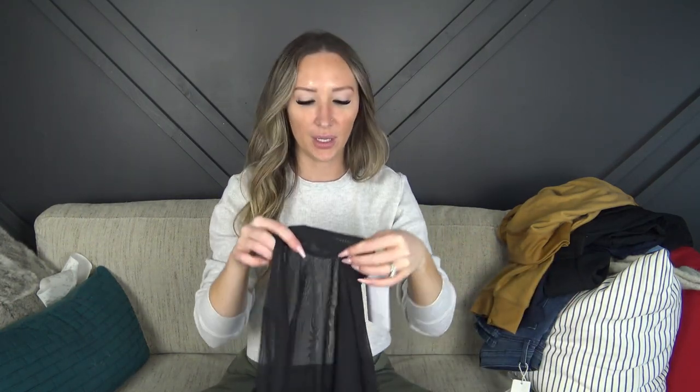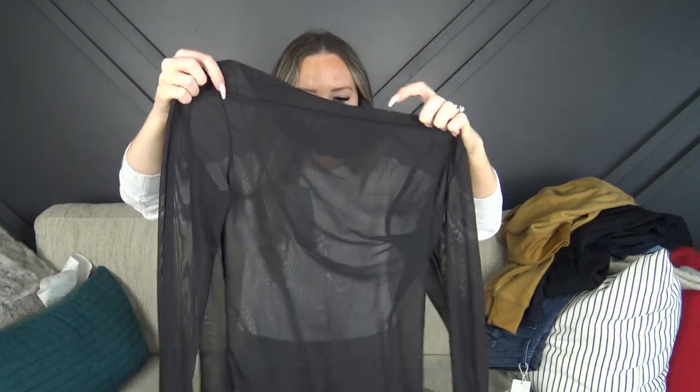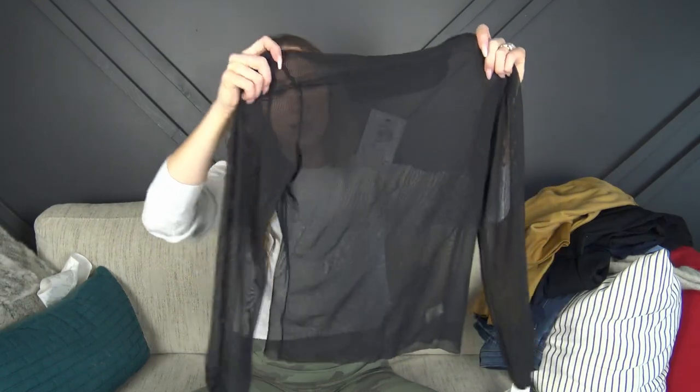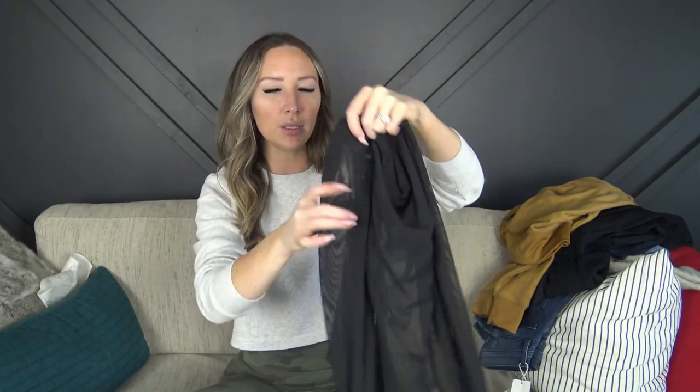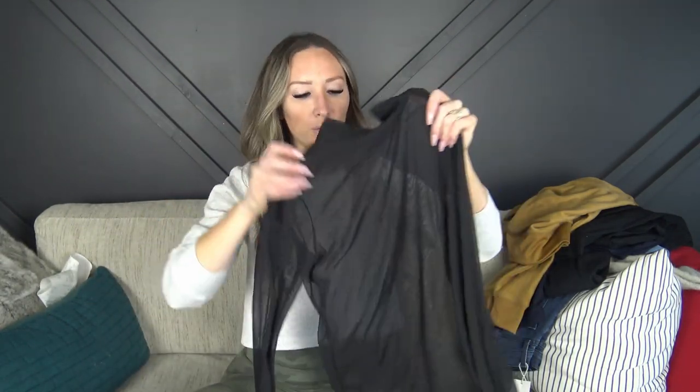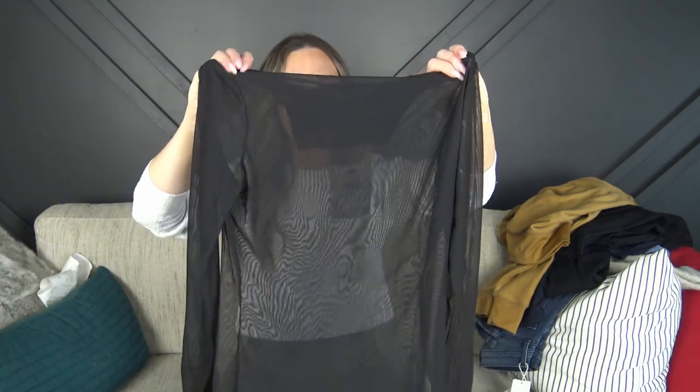I actually bought this for a lingerie shoot. It's size medium because it looked really small. I thought it would look cute maybe with nothing underneath — it's completely sheer — but it might also look cute with a black bra if I'm going out. The intention was for a photo shoot and it was on super sale, like five bucks, so I grabbed it.